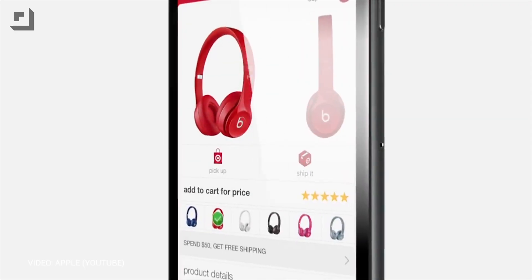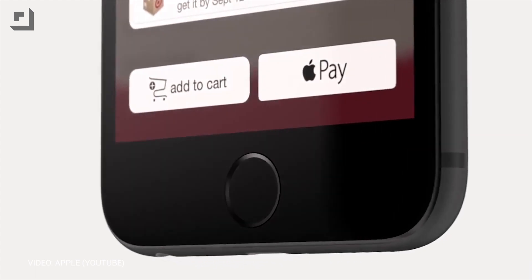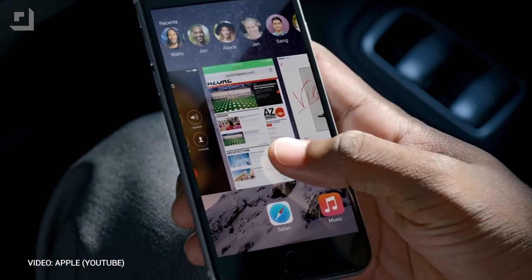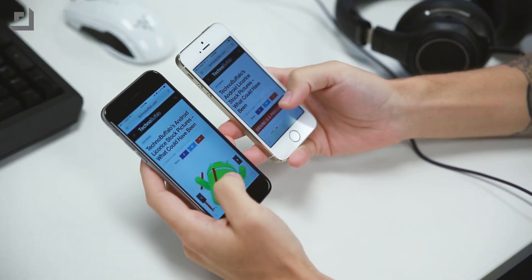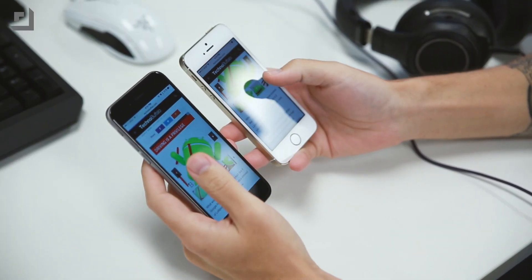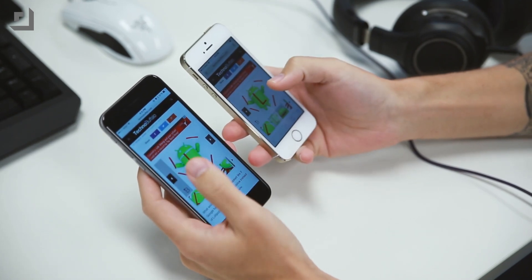On software, both phones are pretty much the same. The iPhone 5S can be updated to iOS 8.1, where apps like the Apple Store, Uber, and Target have support for Apple Pay using the 5S's Touch ID. Overall, there's no difference between the iPhone 6 and iPhone 5S in this department — they're both pretty fast, and there's no big noticeable difference between the two.